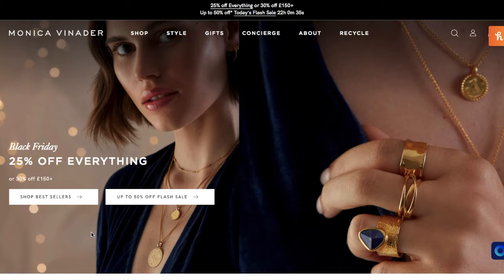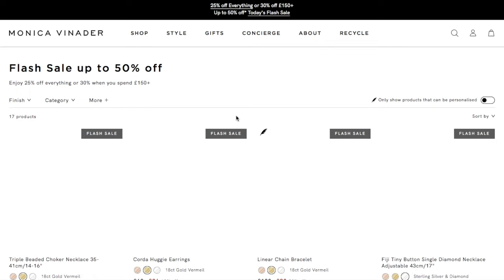You can get 25% off everything, or 30% off when you spend £150, and up to 50% off in the flash sale.